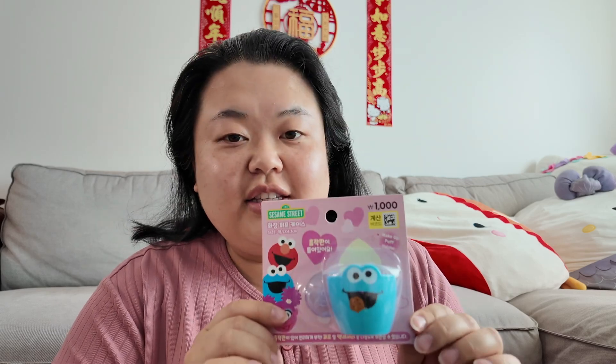Then I got something from Daiso — I love Daiso so much. I got this little sponge makeup sponge holder that you suction cup to your mirror. I thought it would be a good place to let it dry a bit, and this was 1,000 won, which is around a dollar.